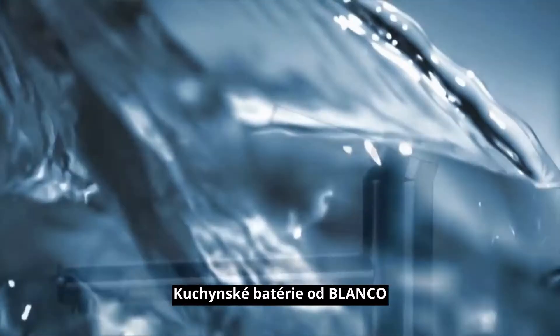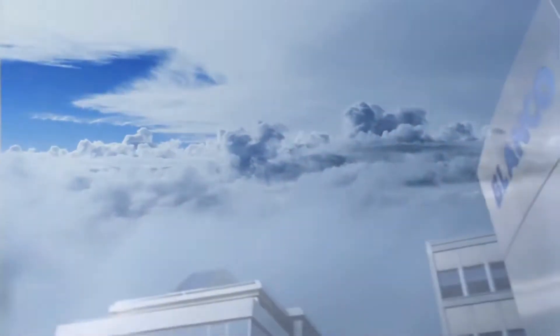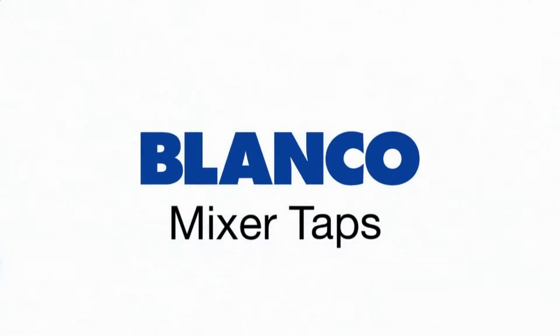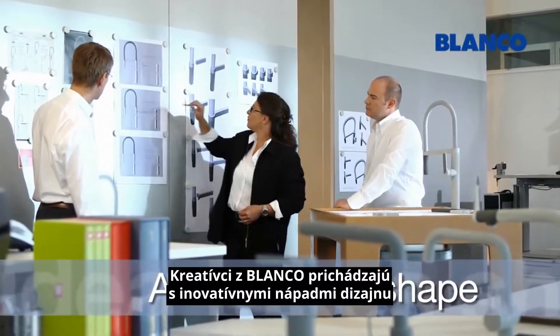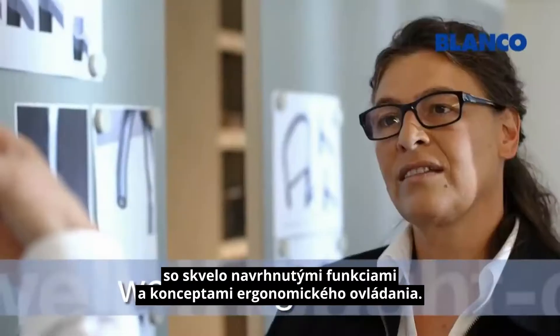Mixer taps by Blanco, professional in every detail. From the creative minds at Blanco come innovative design concepts with well-designed functions and ergonomic operating concepts.